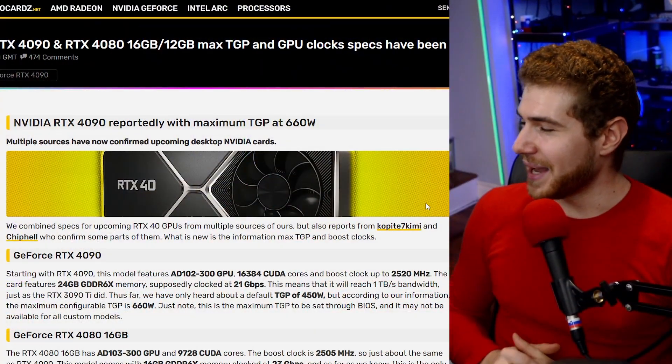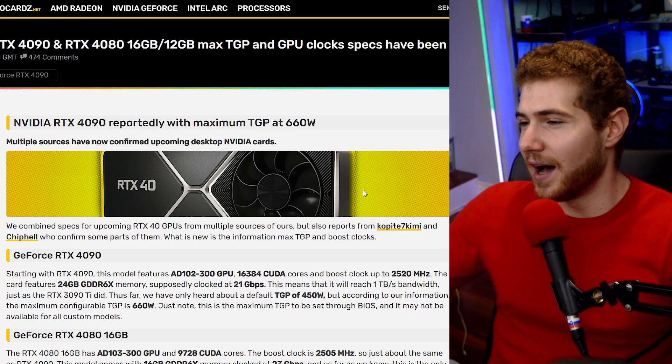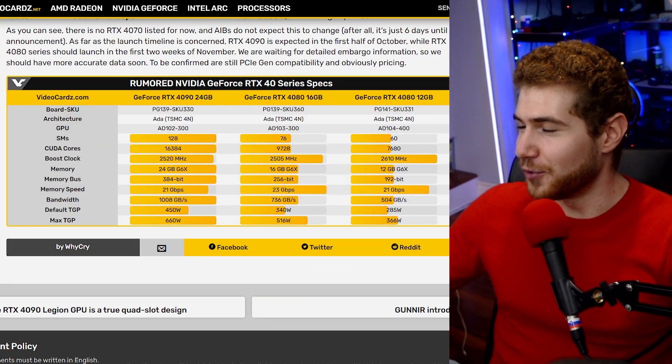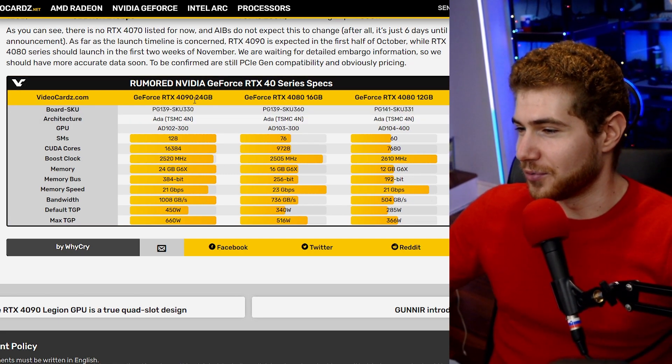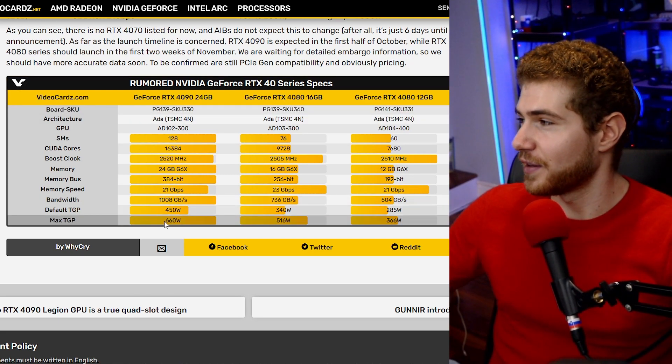And now we have more leaks for the RTX 40 series — the 4090 will be able to run at a max of 660 watts. So if you're going to have a top-end PC, you could potentially have basically a 1000-watt heater right next to you in your room while you're working.